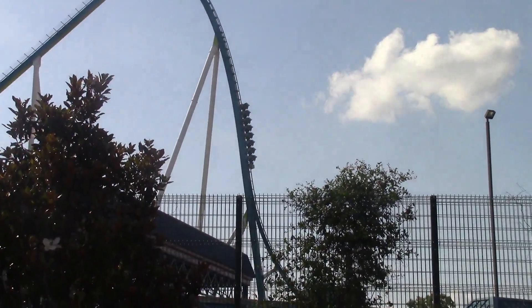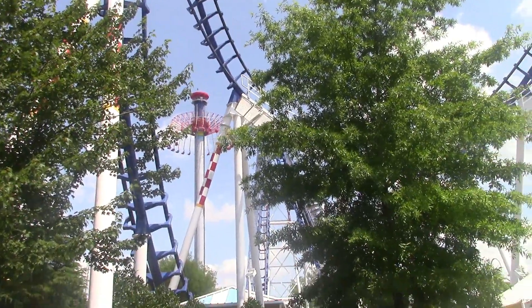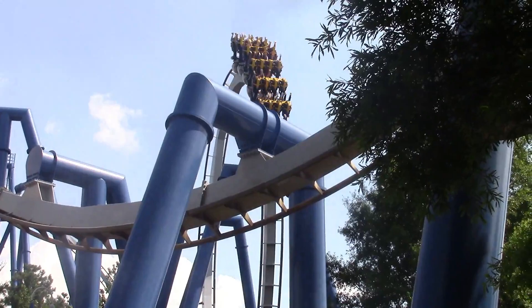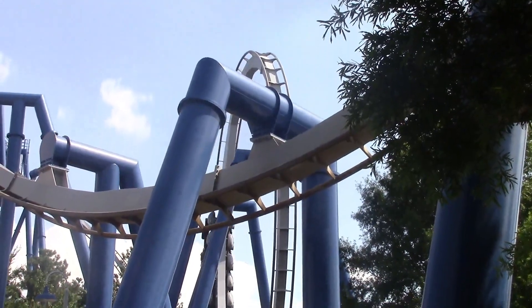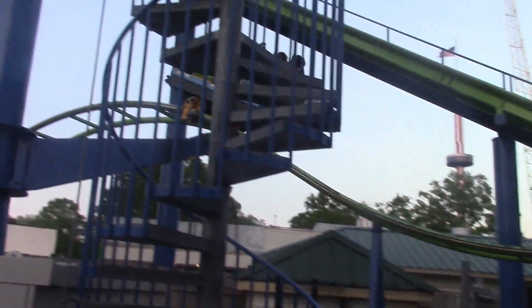So overall, this park is amazing. I highly recommend visiting the park. If you want the full experience, one and a half days should be enough. If you want to do the water park, I would add another half day on to that. This park is amazing and people need to visit it more.